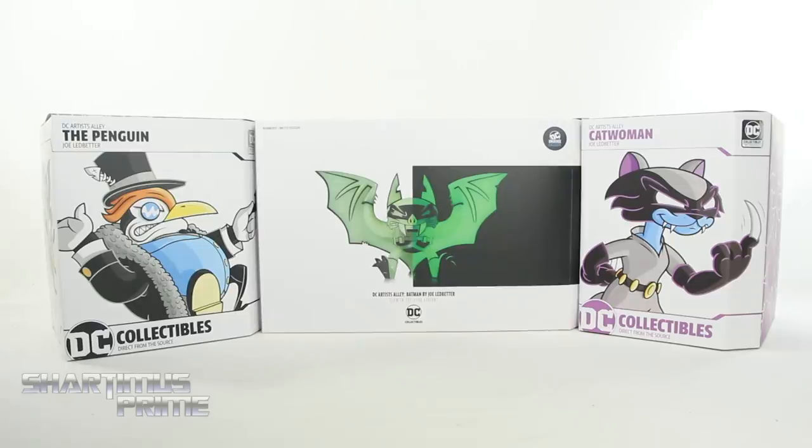Shardomance Prime here doing another statue review on three different statues. We are looking at the DC Collectibles DC Artist Alley Joe Ledbetter — the Penguin, the Batman variant, and then we have Catwoman right over here.